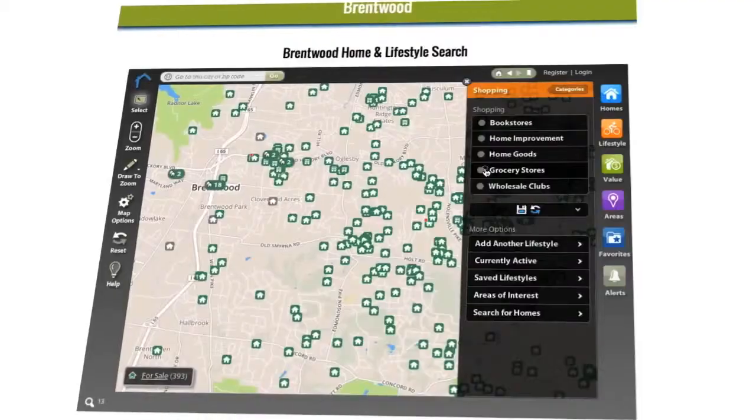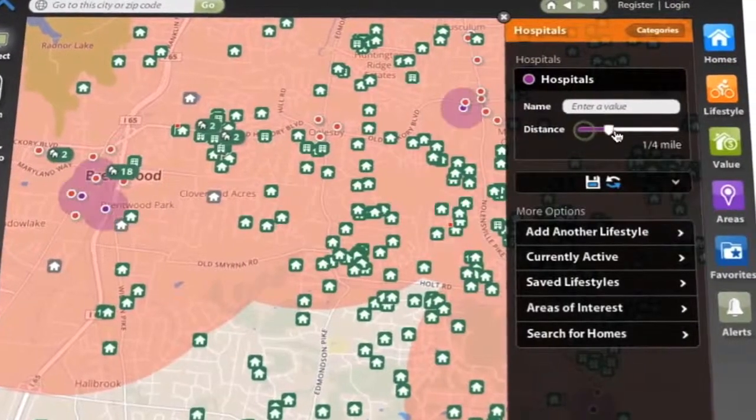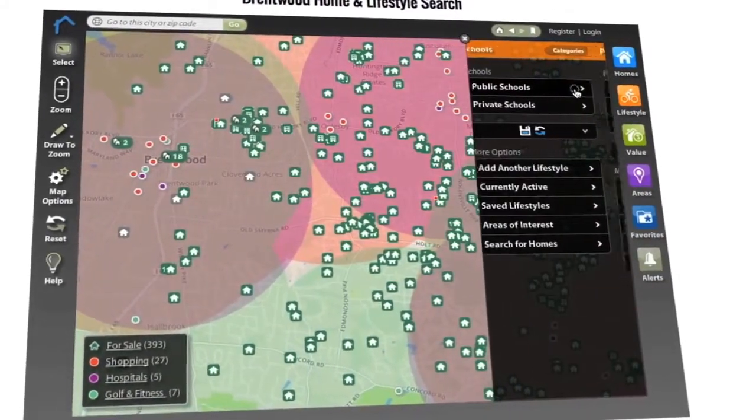But that's just where the fun starts, because at lifestylemls.com we've taken it one step further and added lifestyle — your lifestyle. What if you only wanted to see homes within two miles of a grocery store, or a hospital, or a golf course, or a school, or whatever matters most to you?